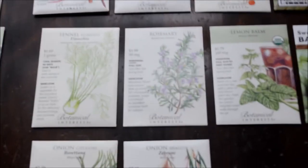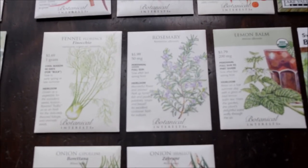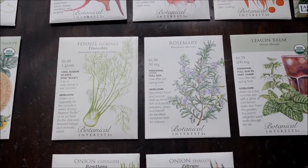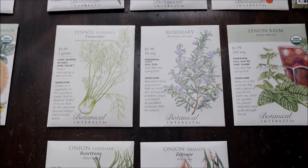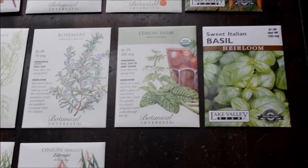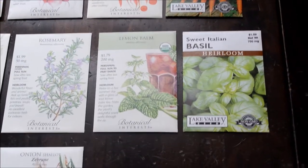I supplemented our already pretty abundant herb stash. I love herbs and they're so expensive to buy at the grocery store, so I tend to overdo it with growing them. I got fennel — Zach loves fennel so I always grow lots to roast with sweet potatoes and root vegetables. We got rosemary, which we love to put in lots of food. I got lemon balm less for cooking and more because it's supposed to be really good for our bees. And I got sweet Italian basil — we eat so much basil, it's probably one of our favorite herbs.